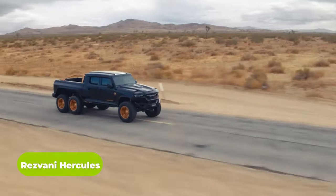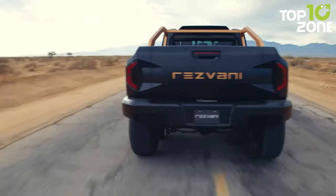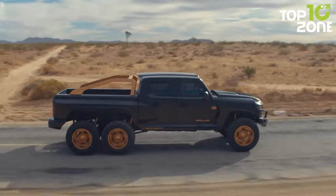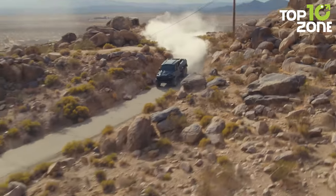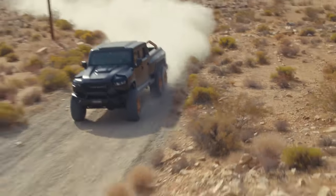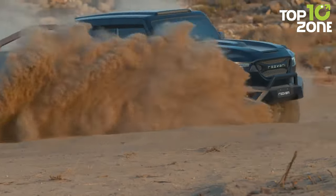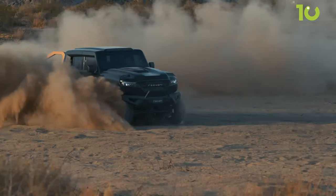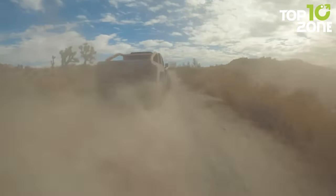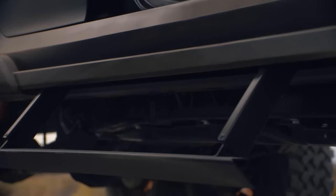Resvani Hercules is an imposing 6x6 vehicle by Resvani Motors, equipped with a tuned Dodge Demon engine producing 1,300 horsepower and 1,339 Nm of torque. The Hercules 6x6 military edition features ballistics armor, smokescreen capabilities, on-demand 6x6 drive, electromagnetic pulse protection, and electrified door handles. It measures 79 inches tall, 84.4 inches wide at the front, 90 inches wide at the rear, and an impressive 244 inches in length. It also features a 3.0-liter turbo diesel engine option with a steel body-on-frame design.